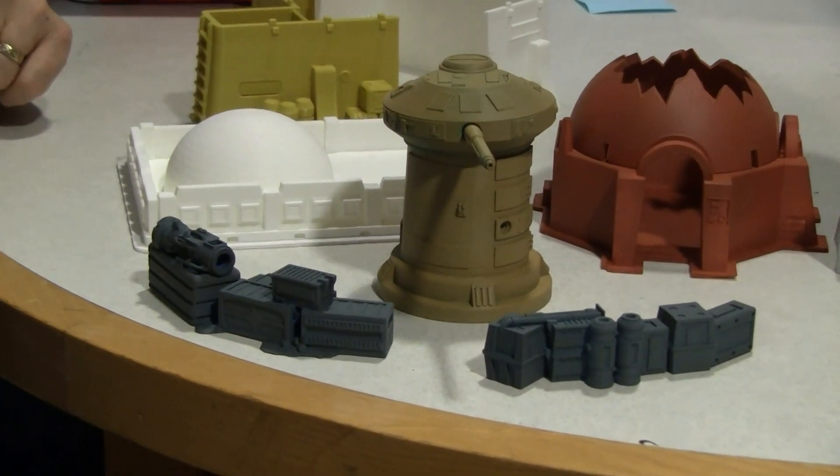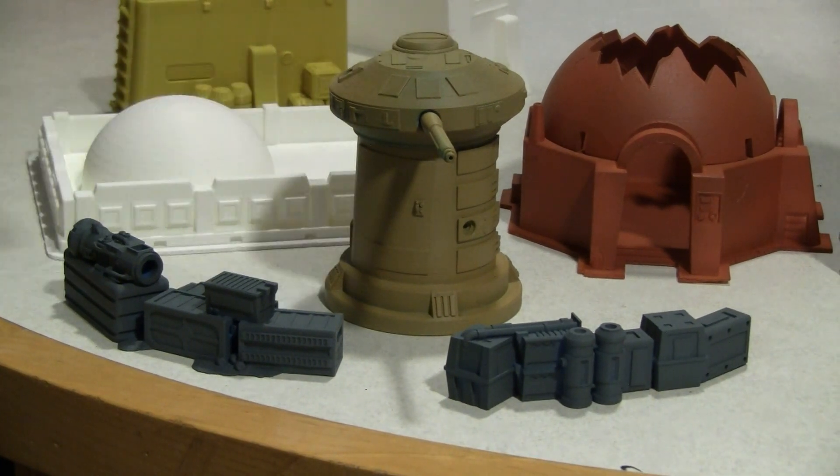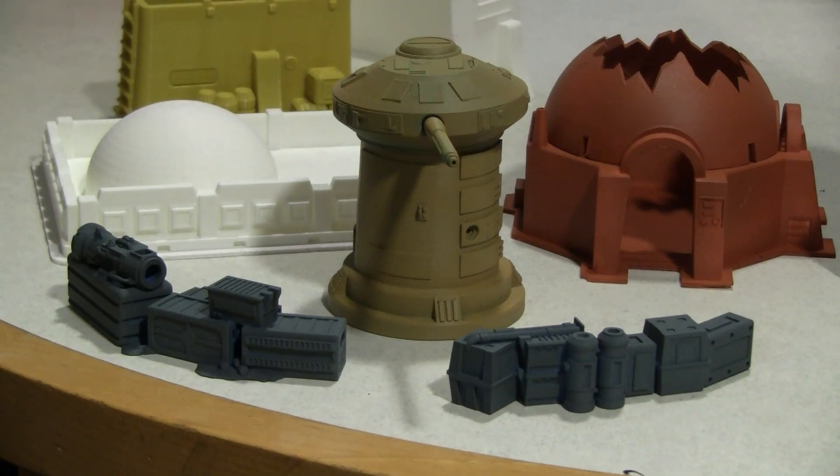I chose to make some fun things first of all. This was the very first thing that I downloaded offline and brought here to the library, not knowing if they would be willing to do something like this. This is what they call scatter terrain for a Star Wars game called Legion. Once I saw the beauty and detail of this thing, I kind of went crazy and bought a lot of STL files online and started bringing more and more in.